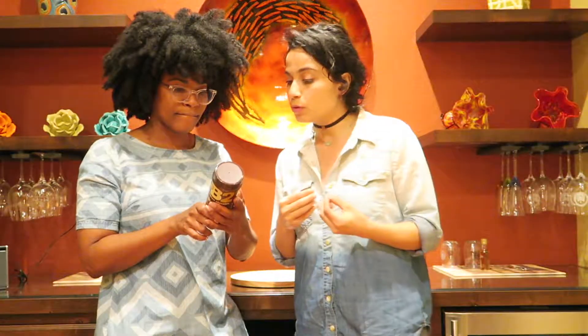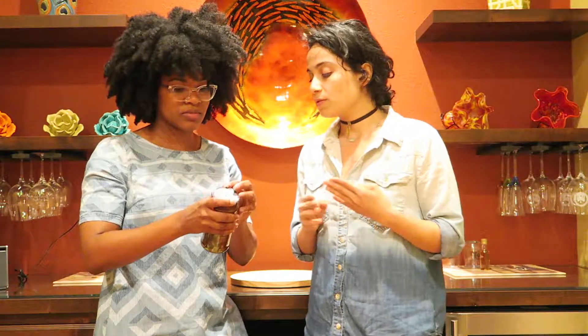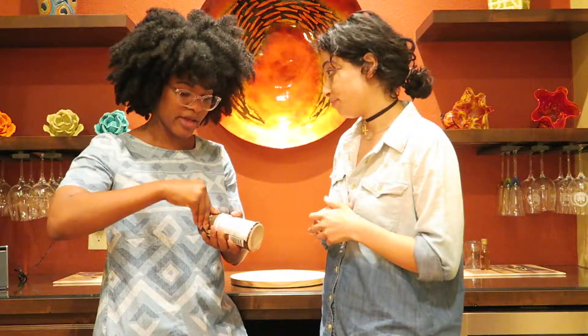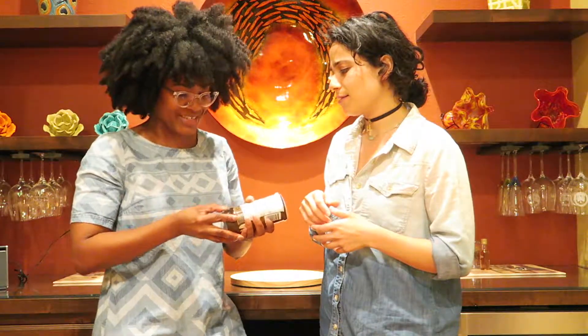For two tablespoons of this product, there are four grams of protein, a total of six carbohydrates, and a total of one gram of fat. That's a huge come-up from regular peanut butter. It's a little hard to get this bottle open — I thought you already opened it. We'll do it live for you.